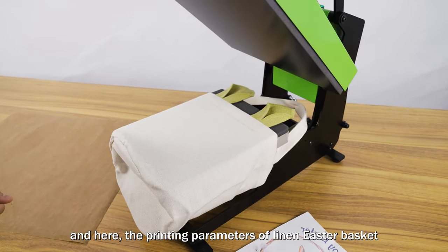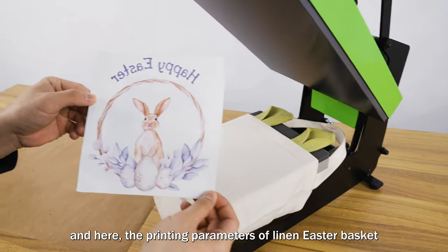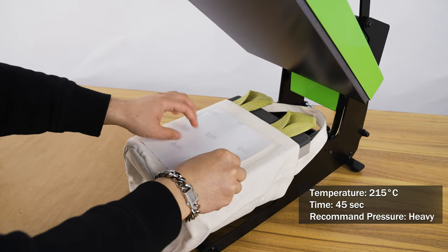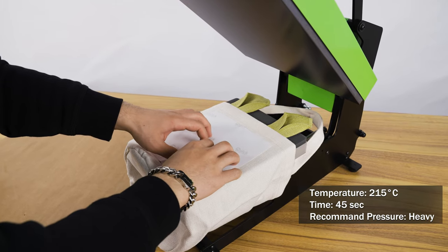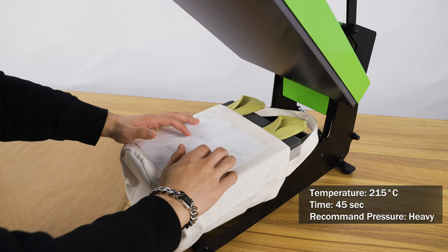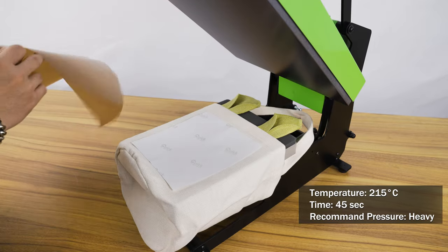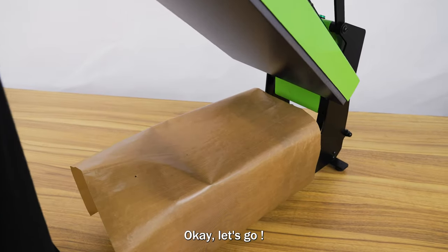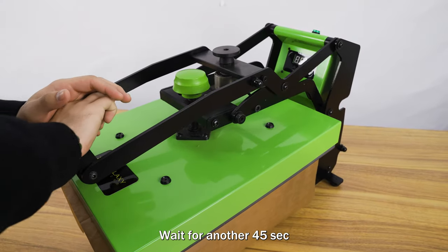Here are the printing parameters for the linen Easter basket. Temperature is 250 degrees Celsius, and time is 45 seconds. We recommend heavy pressure. Let's go — wait for another 45 seconds.